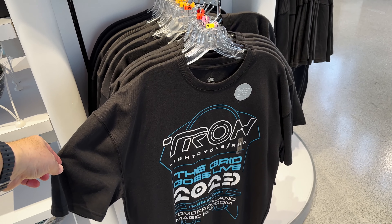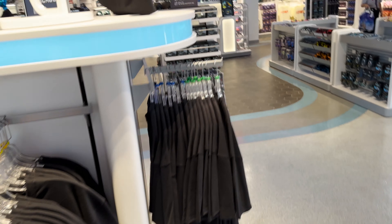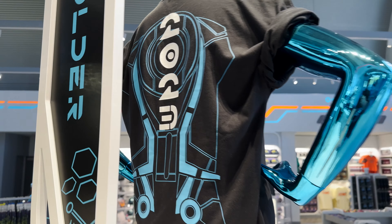The 'Grid Goes Live 2023' passholder shirt — that's the one I purchased that I'm wearing right now. Purchased that earlier this morning. I really do like the back of this shirt — probably my favorite part, to be honest.